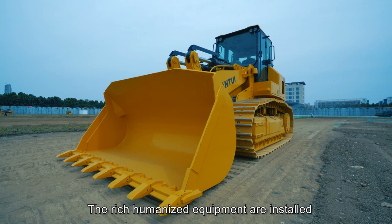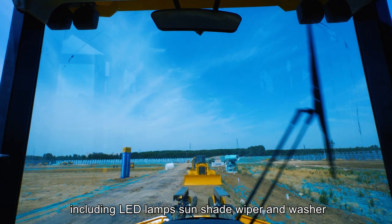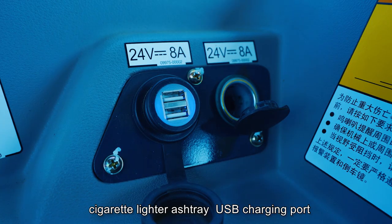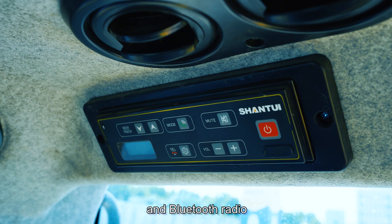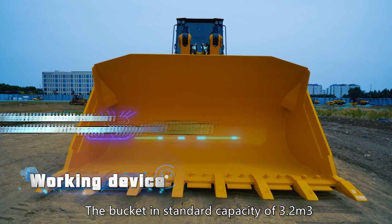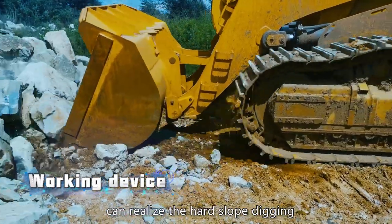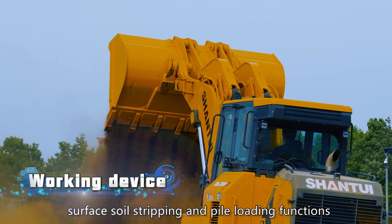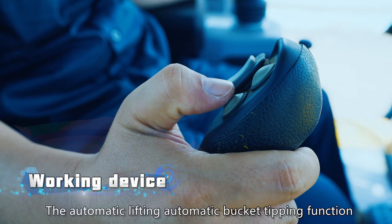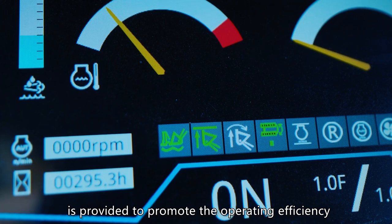Rich humanized equipment is installed, including LED lamps, sunshade, wiper and washer, cigarette lighter, ashtray, USB charging port, and Bluetooth radio. The bucket in standard capacity of 3.2 cubic meters can realize the hard slope digging, surface soil stripping, and pile loading functions. The automatic lifting and automatic bucket tripping function is provided to promote the operating efficiency.